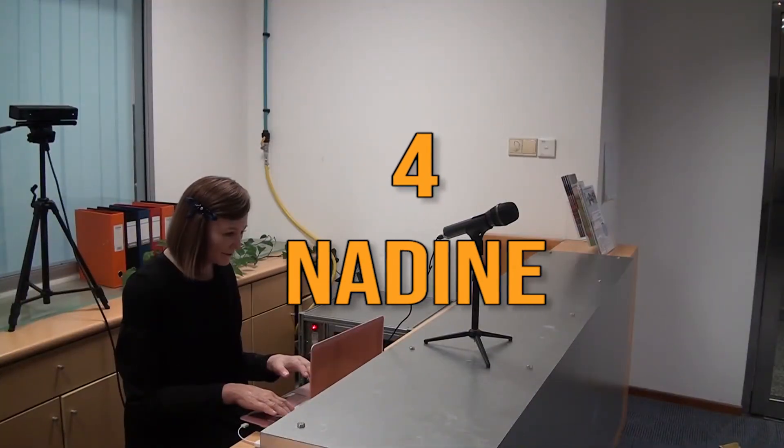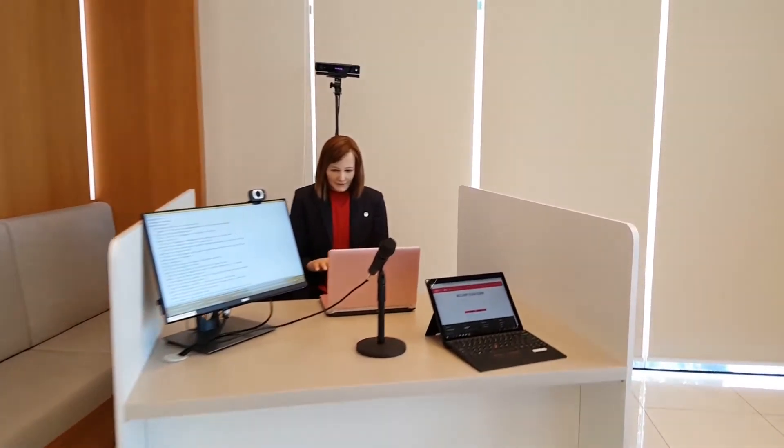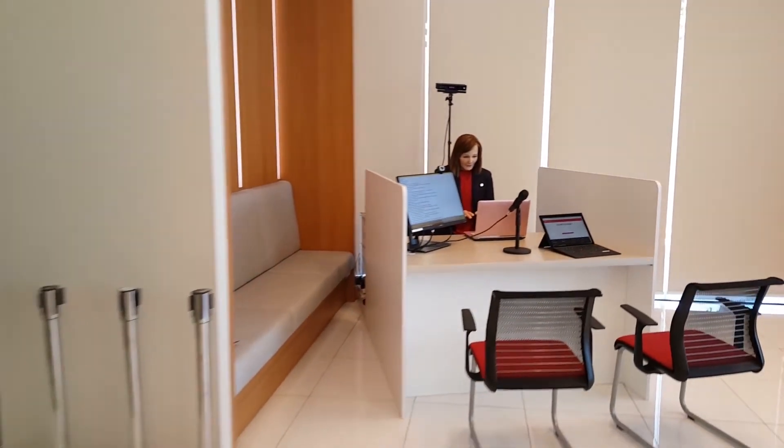Number 4: Nadine. Nadine is a humanoid robot developed at Nanyang Technological University, Singapore. The robot integrates artificial intelligence and uses hand gestures and head movements when conversing. Engineers tailored her to look after Nadia Magnin Thalmein, the head of Miralab at the University of Geneva. The robot smiles when greeted and uses facial recognition software to remember people she has met and conversations she has had. Nadine moves her mouth when speaking, replicating human movement, and is also able to express emotions while communicating, making it one of the most futuristic humanoid robots in the world.